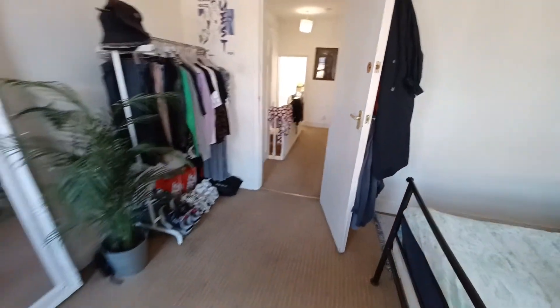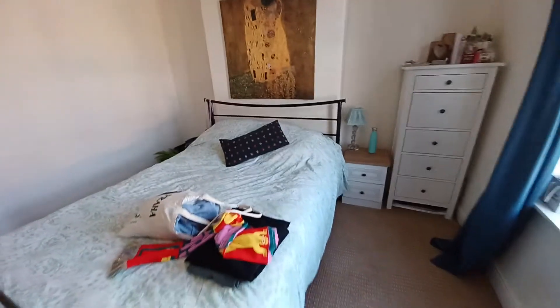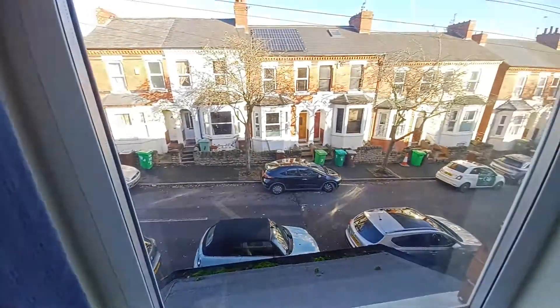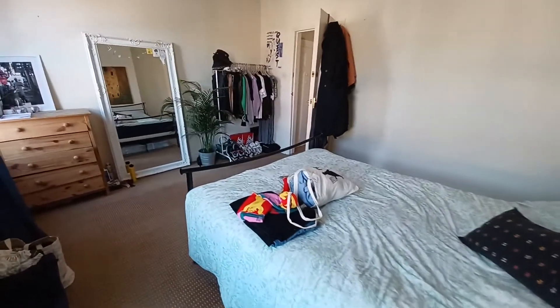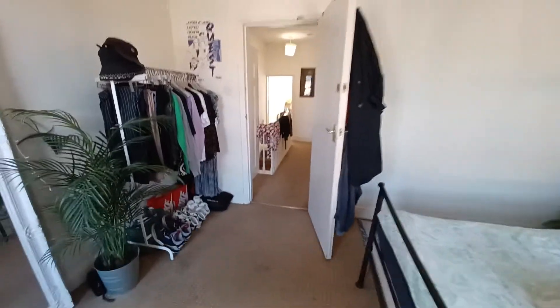Finishing off with the final bedroom which is located to the front of the property. That's the end of your virtual tour. I hope it's been useful. If you would like to view in person or have any questions, please get in touch. Thank you.